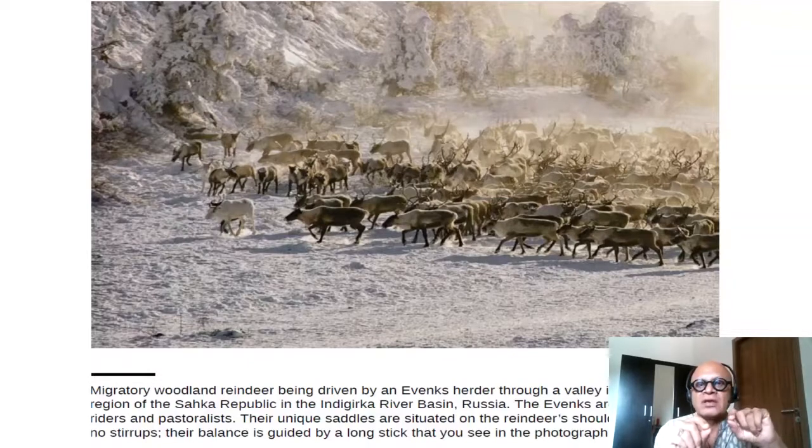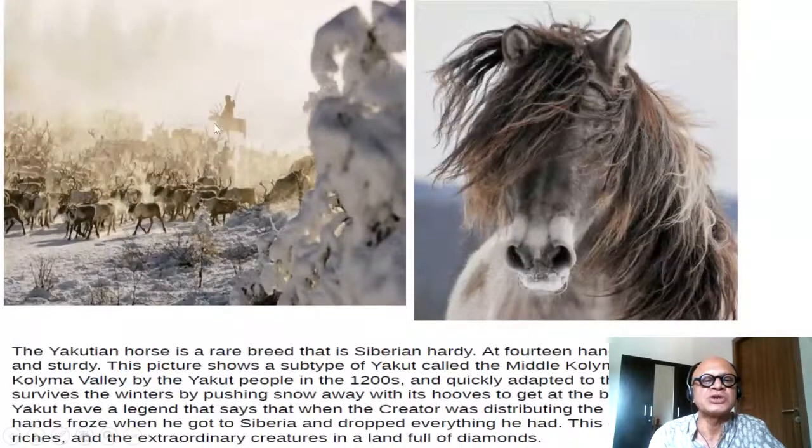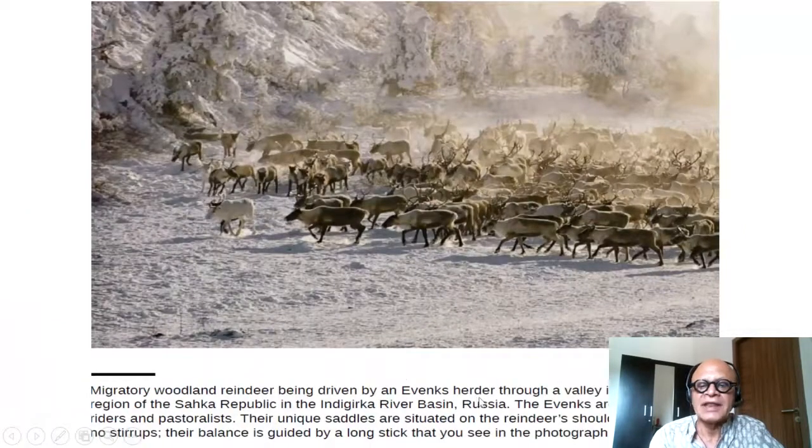Let's look at some details. This is an image of migratory woodland reindeer being driven by an Evenki herder, seen here carrying a stick while riding on the shoulder of a reindeer through a valley in the Oymyakon region of the Sakha Republic in the Indigirka River basin of Russia. The Evenki are famed reindeer riders and pastoralists; their unique saddles are situated on the reindeer's shoulder and employ no stirrups.